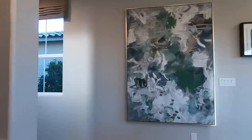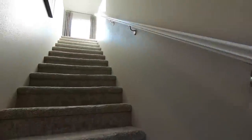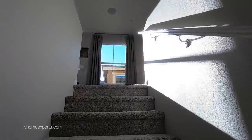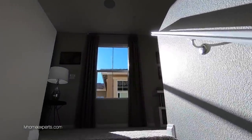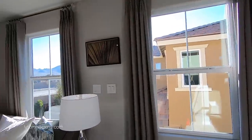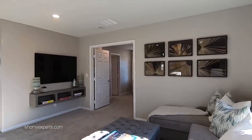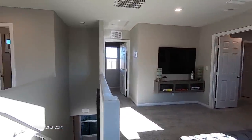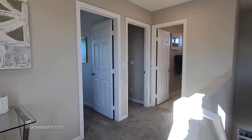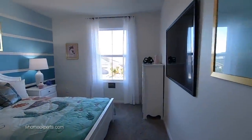All right, let's go upstairs. These stairs — talking about a workout! Coming up, we have a nice little loft, the master bedroom, and two bedrooms here. We'll start off on this side. You're gonna have eight-foot ceilings throughout this whole neighborhood.